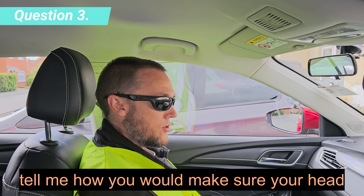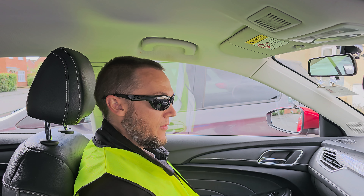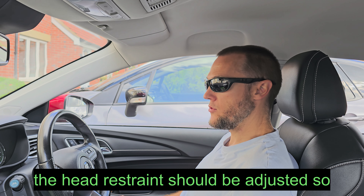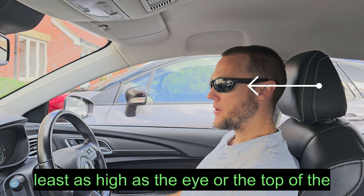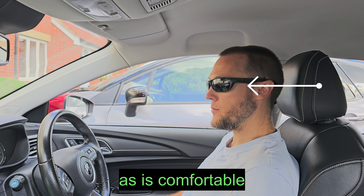Tell me how you would make sure your head restraint is correctly adjusted so it provides the best protection in the event of a crash. The head restraint should be adjusted so the rigid part is at least as high as the eye or the top of the ears, and as close to the back of the head as is comfortable.